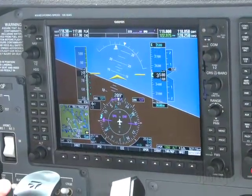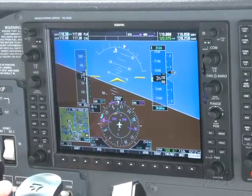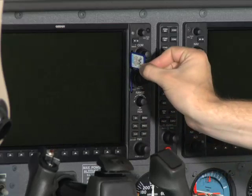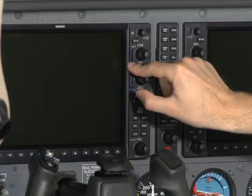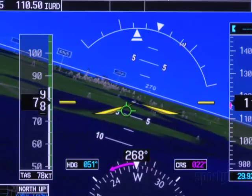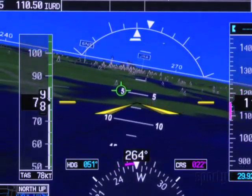If you already have an airplane with the G1000 system, you can upgrade to SVT by having the new software loaded into your present system. It only takes a moment to do and there is no additional hardware to purchase. Obstacle data is updated every 30 days, the terrain data every year.